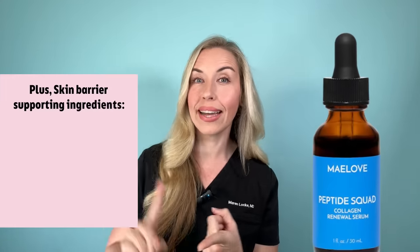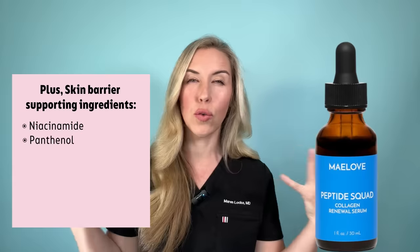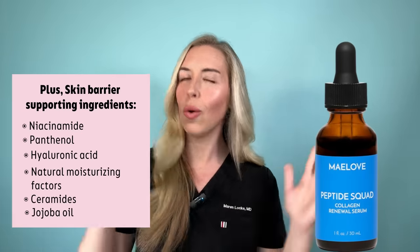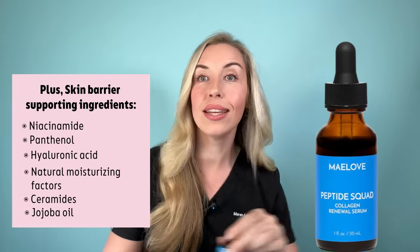This serum is also formulated to support your skin barrier, with hero supporting ingredients like niacinamide, panthenol, hyaluronic acid, natural moisturizing factors, ceramides, and jojoba oil — all of which make it very hydrating. One thing that took me by surprise: it is blue. There are no additives making it look that way, so something natural in the formula causes that color, but it goes on completely invisible and is lightweight and not tacky. Really great skincare serum — linking it below.